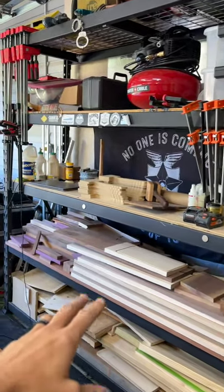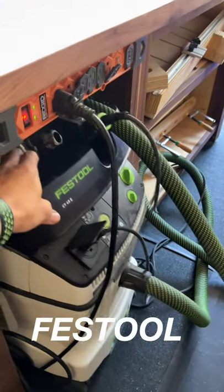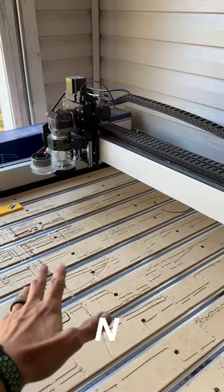This is a Husky rack that I keep my lumber on, as well as some other parts and pieces. Under the workbench I have a Festool dust extractor as well as a Festool sander, and then I have a Shapeoko 4 CNC in this far corner.